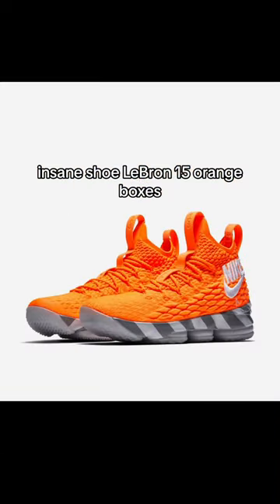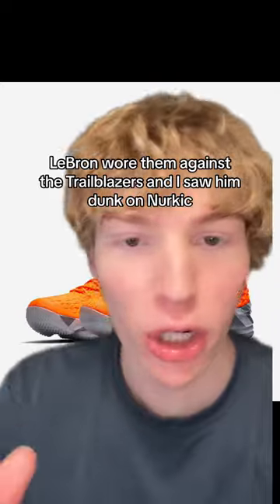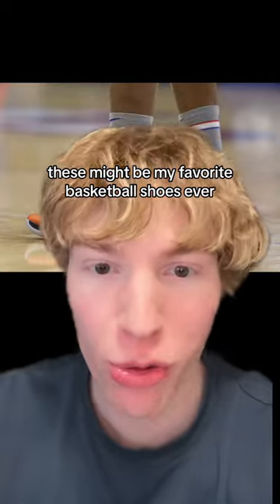LeBron 15 Orange Boxes. I saw these live in-game. LeBron wore them against the Trailblazers and I saw him dunk on Nurkic — he had like 40 points. Peak LeBron 2018. Most insane moment ever. These might be my favorite basketball shoes ever.